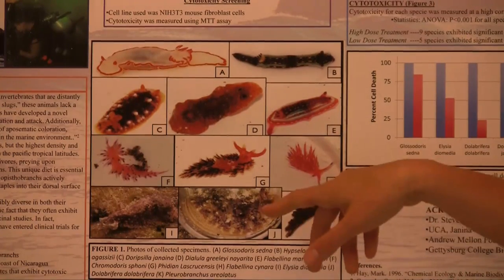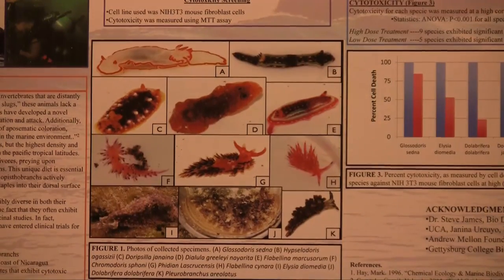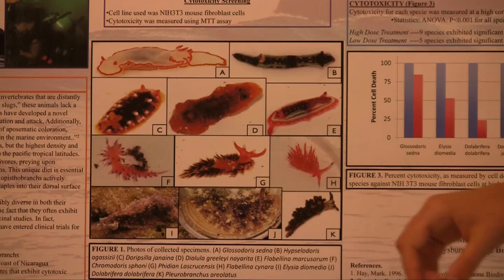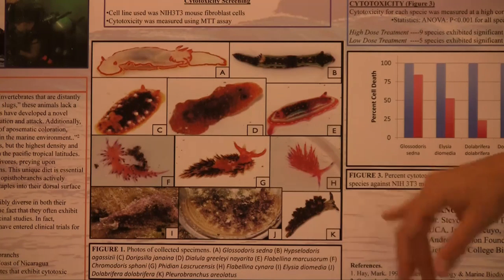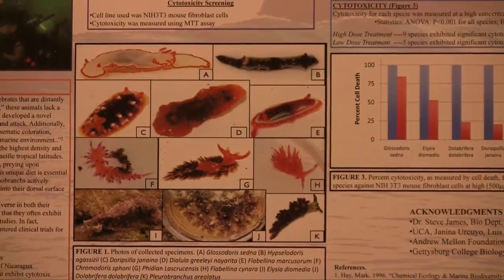These two are plesiomorphs, which are related to the nudibranchs, but they're more camouflaged to their environment — they don't display warning coloration, and they're also toxic. This is a sacoglossan, or lettuce slug, and they're able to sequester chloroplasts from their algae prey and incorporate those into their surface so they can actually photosynthesize — like solar-powered sea slugs. All of them except for this one right here exhibited cytotoxic effects.